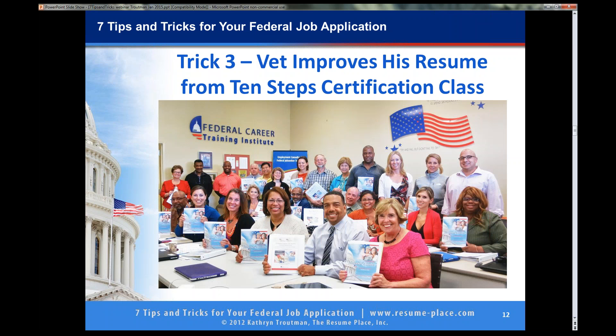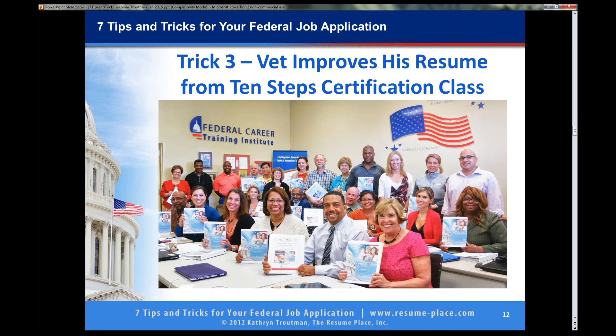This is another example — one of my classes. Everybody is smiling really good, holding one of my books. And this is a story about a veteran. This is really funny because I am going to show you his before resume — and this is a total truth story. This happened about four years ago. He gave me his resume. He was working as a bartender at a really famous hotel in Baltimore, and he actually did write that he specializes in authentic, detail-driven cocktails.